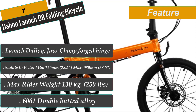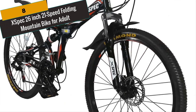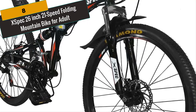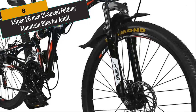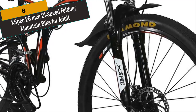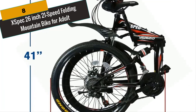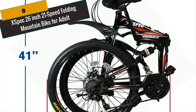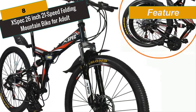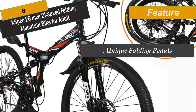At Number 8 is the X-Spec 26-inch 21-speed folding mountain bike for adults. Now you can take your bike wherever you go without the need for bike racks or risking locking it up in public spaces with the new X-Spec 26-inch folding bike. The X-Spec bike folds neatly in about 15 seconds so you can store it in almost any location. This streamlined frame design is not just for mountain trails — it's also great for students, office workers, urban environments, or any convenient commuting.